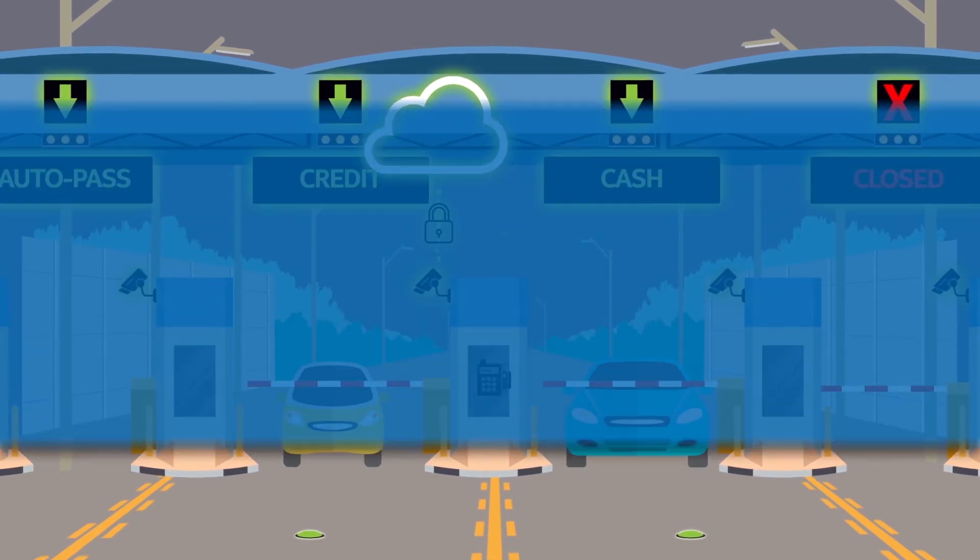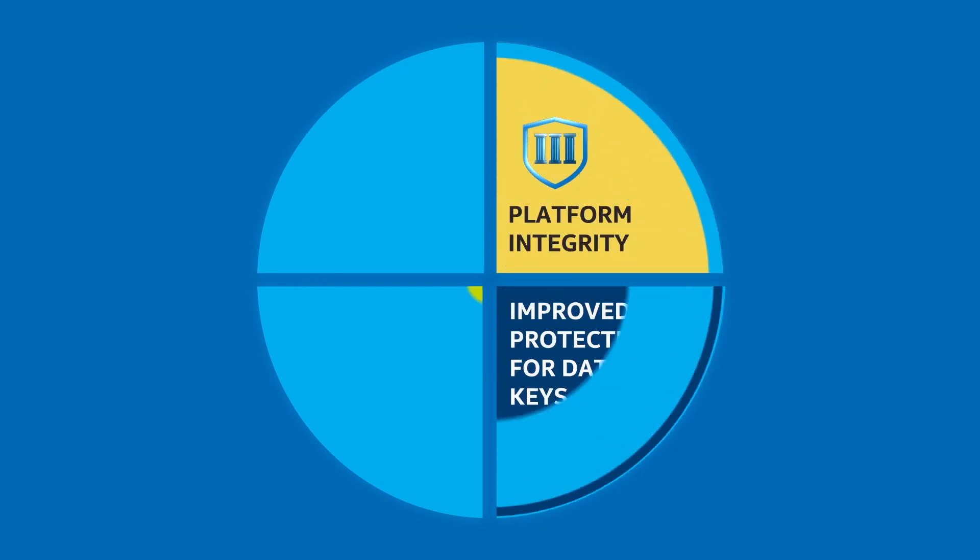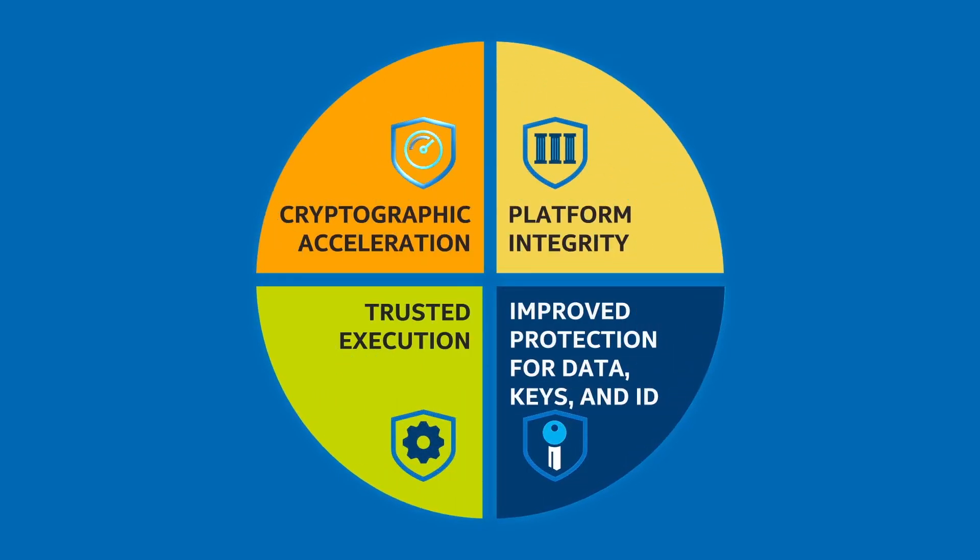Security is best implemented as defense in layers. With these four security capabilities built into Intel silicon, organizations can enable hardware-based security features at all layers of a platform stack, helping their customers harness the potential of IoT while defending against breaches.